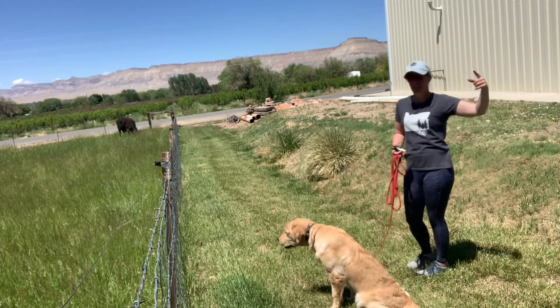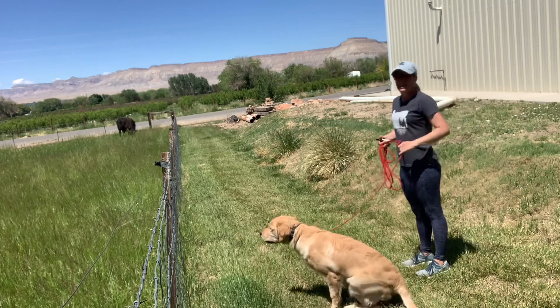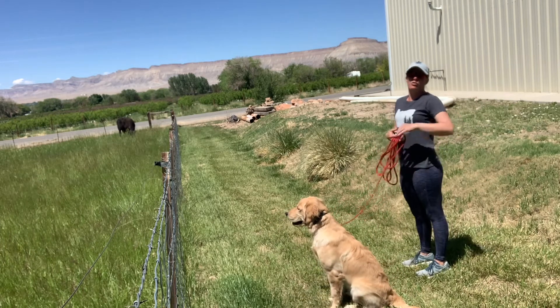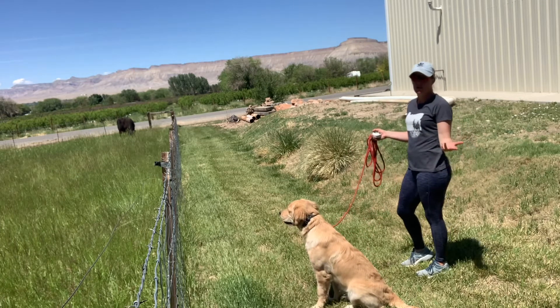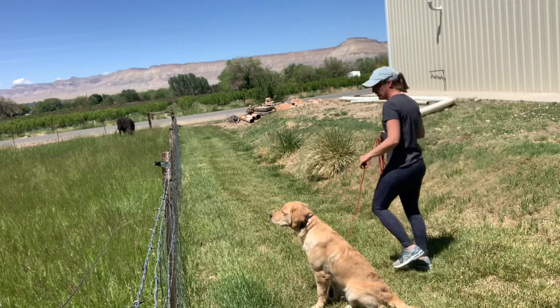I need to show the brain what it is that I'm looking for. I can't just pull or tug or just walk through it because I won't teach him anything, and it might actually make him a lot more nervous.